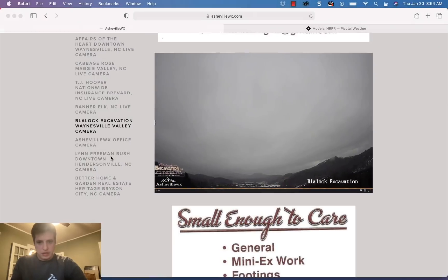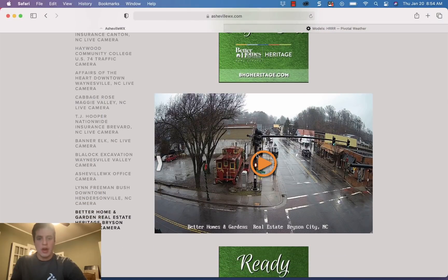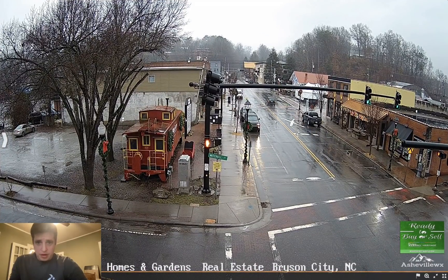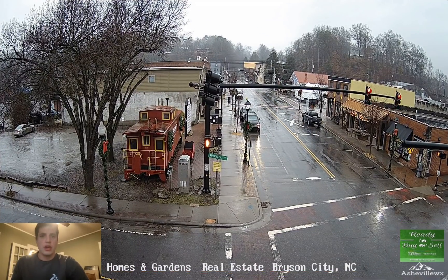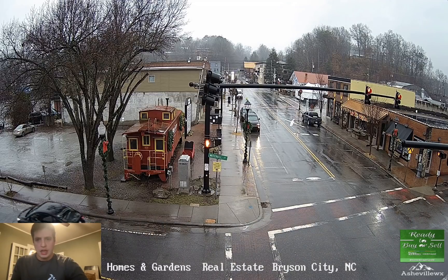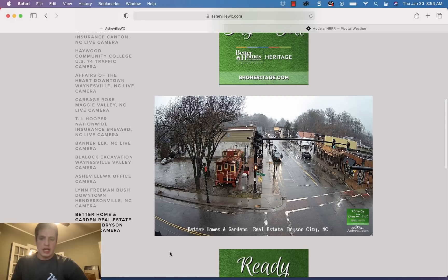Check out the Ready to Sell Better Homes and Gardens Heritage camera — this is going to be an interesting camera to watch. They're a little bit closer to the stream of precipitation that I'll show you on the radar in just a second. You could see some snowflakes falling first on this one — it's the farthest southwest and we may see a rain-snow mix there pretty soon. Let's turn around and look at the radar.